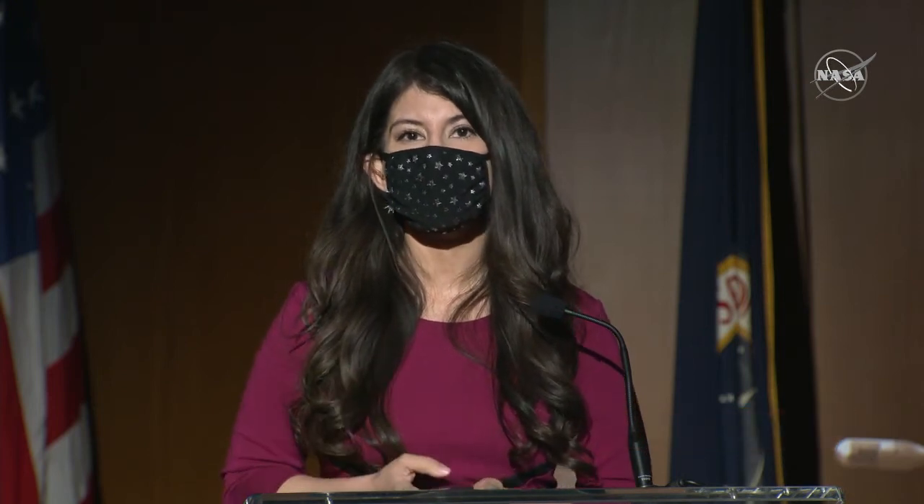To get us started is JPL Director Mike Watkins. I will step aside for him to give his opening remarks.